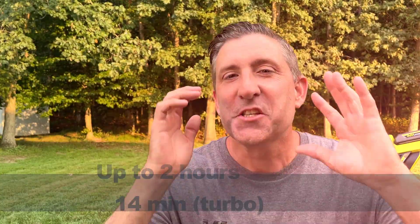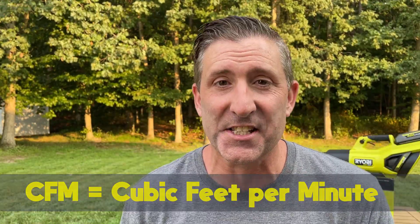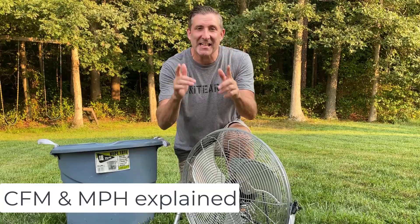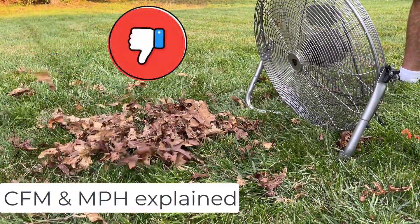In order to understand what I want to talk about, we need to explore CFM and miles per hour and how that relates to moving leaves efficiently. The maximum, most ideal situation is high CFM and high miles per hour — just like this Ryobi blower is promising. Those numbers have to work together to get ideal leaf-clearing results. Let's start with the king of CFM: the box fan. This box fan puts out about 2,000 CFM at around 20 miles per hour — let's see how it does moving leaves.